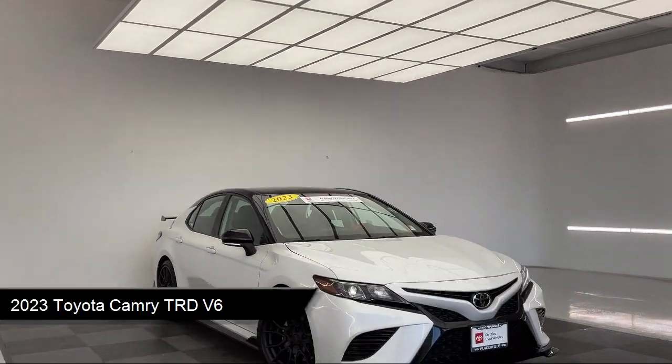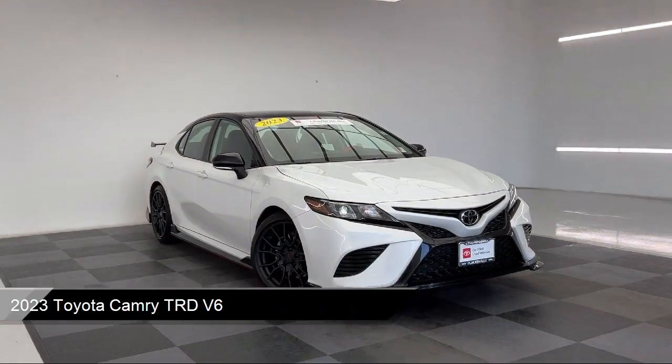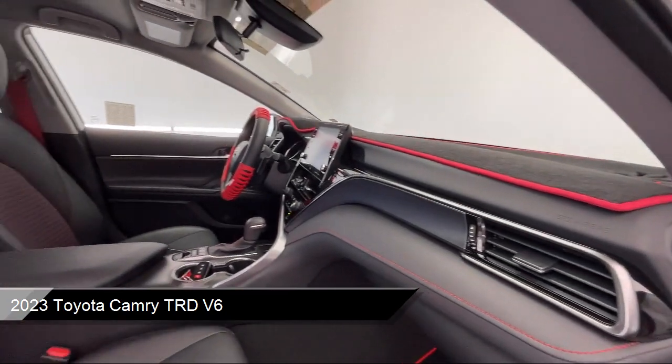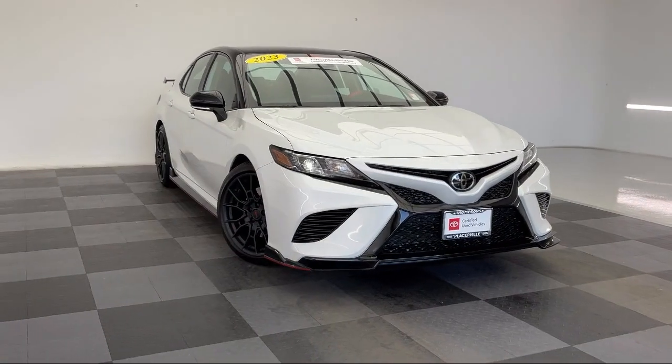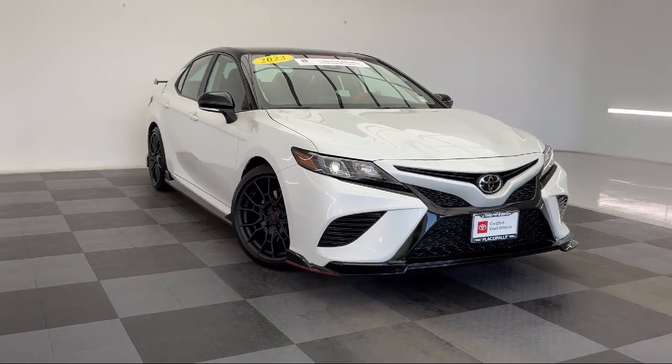It comes equipped with premium synthetic seats, smart device integration, keyless entry, front collision mitigation, cruise control steering assist, MP3 player, and auxiliary audio input.